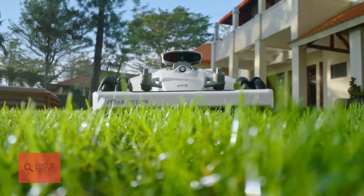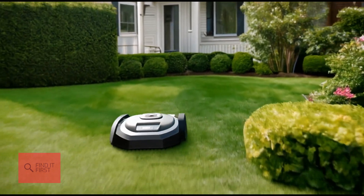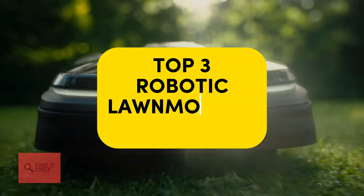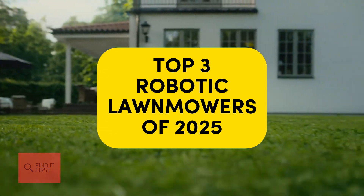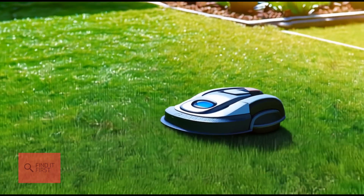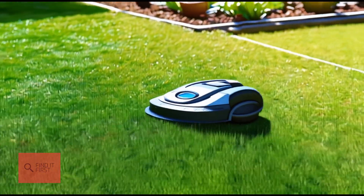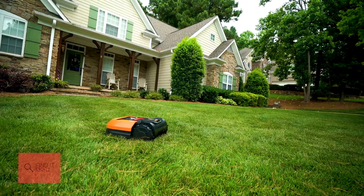Hey there, lawn lovers! Welcome back to the channel where we make your outdoor life smarter and easier. Today we're diving into the top three robotic lawn mowers of 2025. These dynamic machines are the future of lawn care, and trust me, they're packed with features that'll make you wonder why you ever pushed a mower in the first place. So grab a drink, sit back, and let's find the perfect robotic mower for your yard.